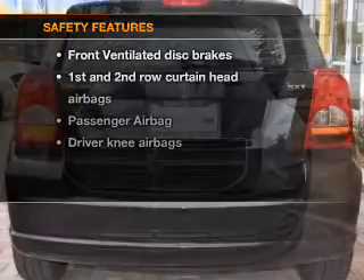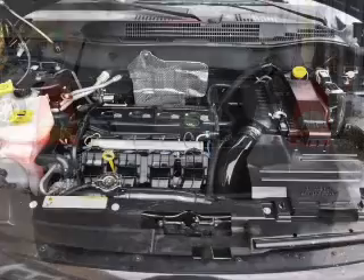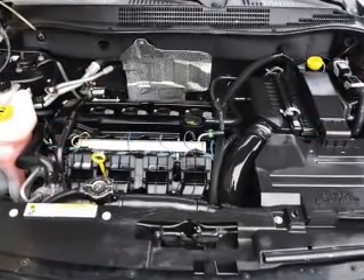If safety is a high priority, rest assured knowing that these top safety components are included: front ventilated disc brakes, passenger airbag, and curtain head airbags.